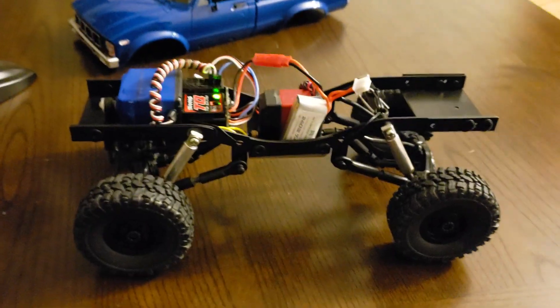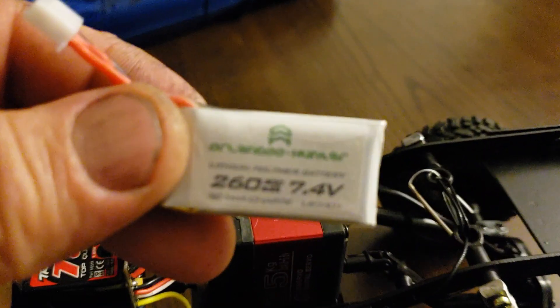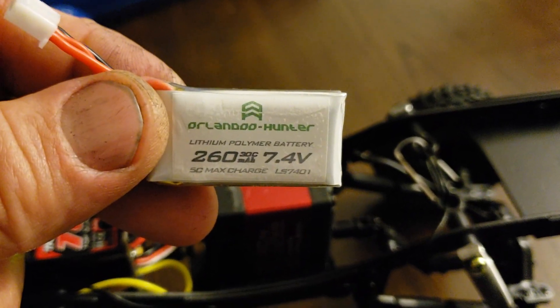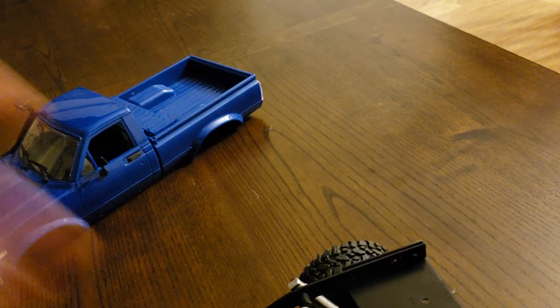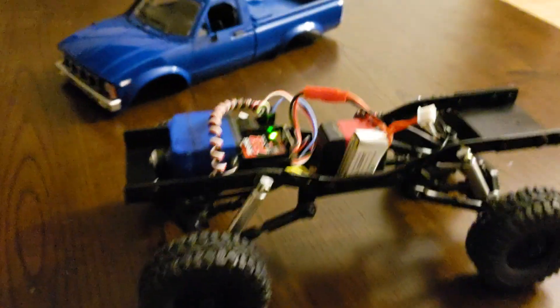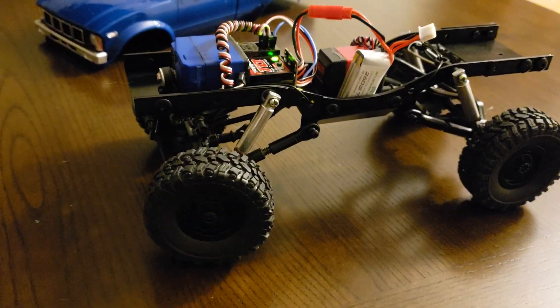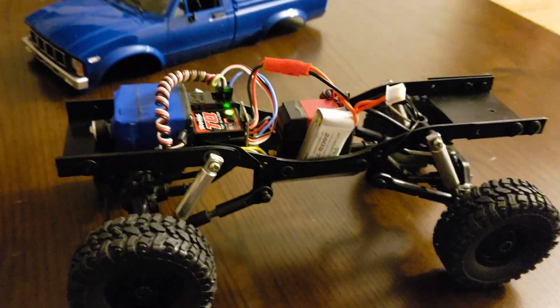Okay, we're back. I'm running a 2S battery, 7.4 volts, 260 mAh. So let's see what we can do. We've got steering — very awesome. And let's see how she moves.